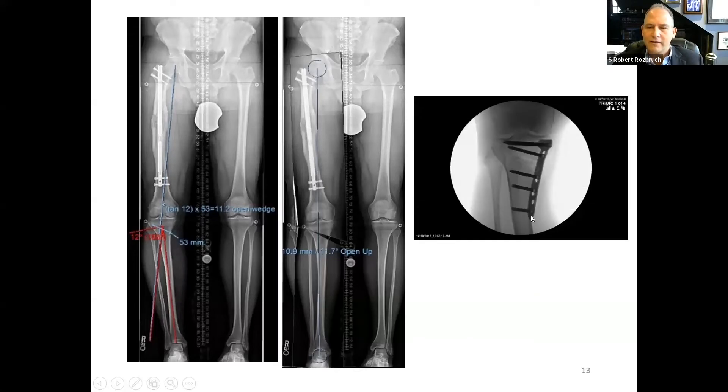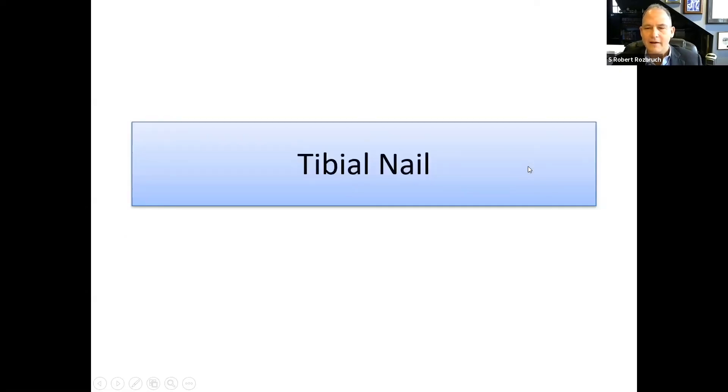We decided on a joint preservation approach and performed a proximal tibial opening wedge osteotomy, as seen with PACS software planning. This was a relatively simple opening wedge osteotomy with medial plating and bone graft, which straightened out his axis and alignment nicely.